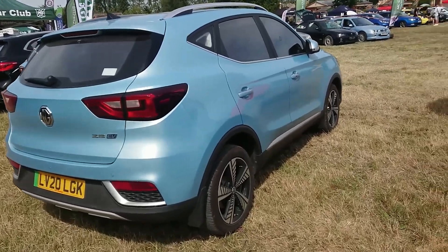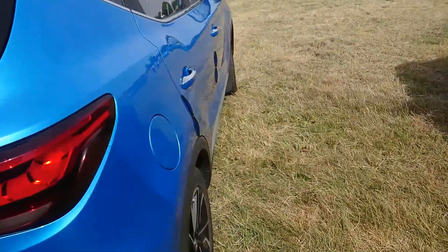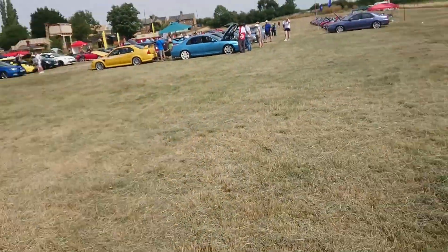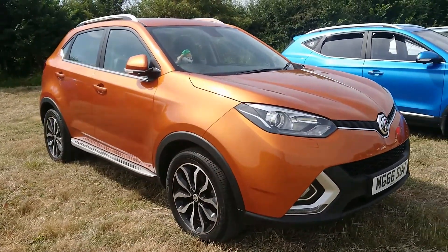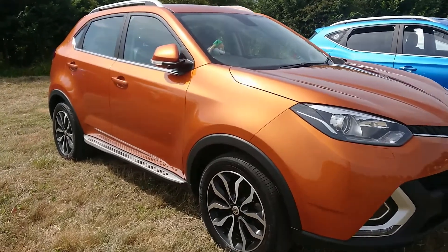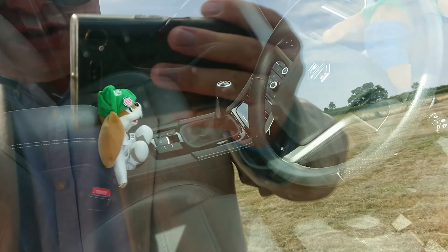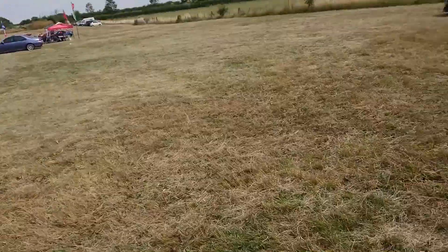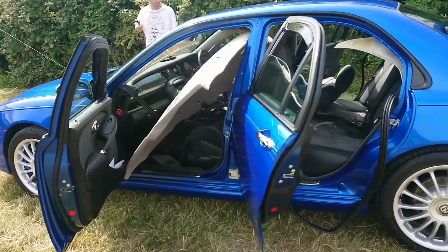2020 MG ZS facelift, one-litre Exclusive Auto — which we had on the channel actually quite soon after it was purchased. We've already seen this one several times. 2016 or possibly later MG GS — I don't think I've seen a GS at a car show yet, to be honest. This one is Exclusive — let's see if it's an auto — no, it's the manual. Even so, it's got the nicest centre console with the bits of leather in it. These are actually quite rare — they only imported 3,000 GSs. I think there was some kind of regulation that meant they couldn't import any more, so you don't see many of them. More headlining action going on today as well.